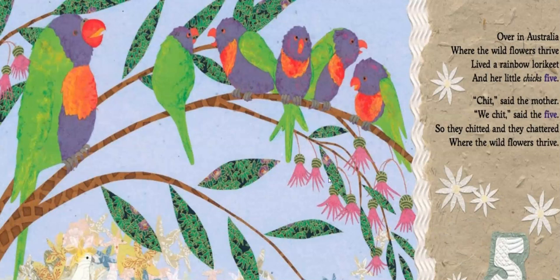Over in Australia, where the wildflowers thrived, lived a rainbow lorikeet and her little chicks five. Cheat, said the mother. We cheat, said the five. So they cheated and they chatted where the wildflowers thrive. These lorikeets — what are they doing? That's right, they're cheating, which just means that they chatter. They make sounds back and forth.